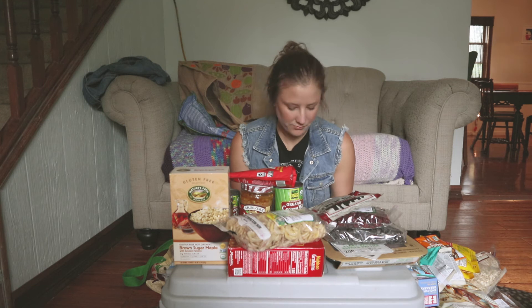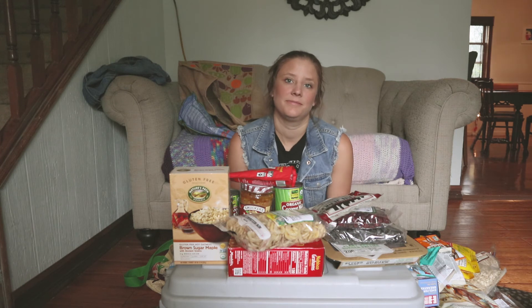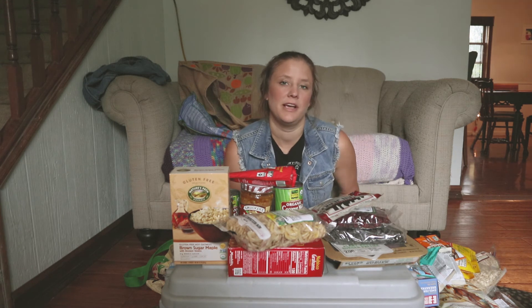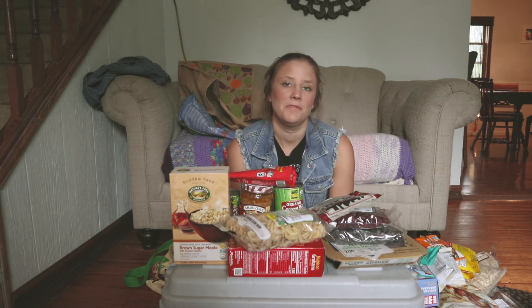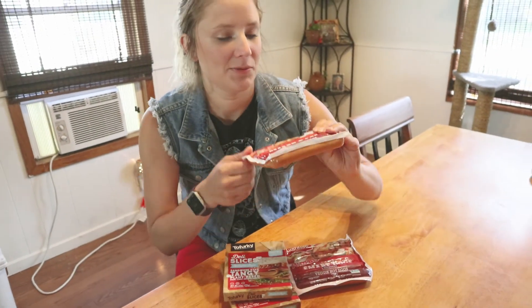That's our grocery haul — we still need to buy produce, breads, and some other things. I hope you guys enjoyed this and it gave you some ideas on things you can bring camping. Thank you all for watching!